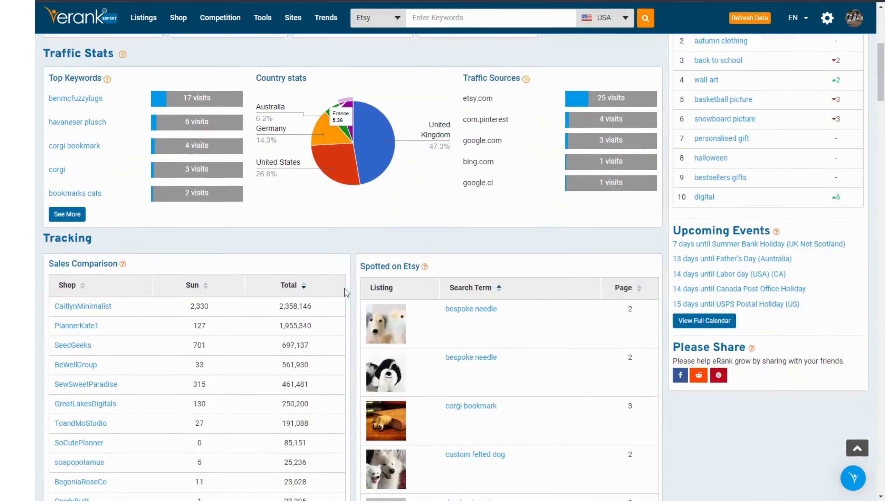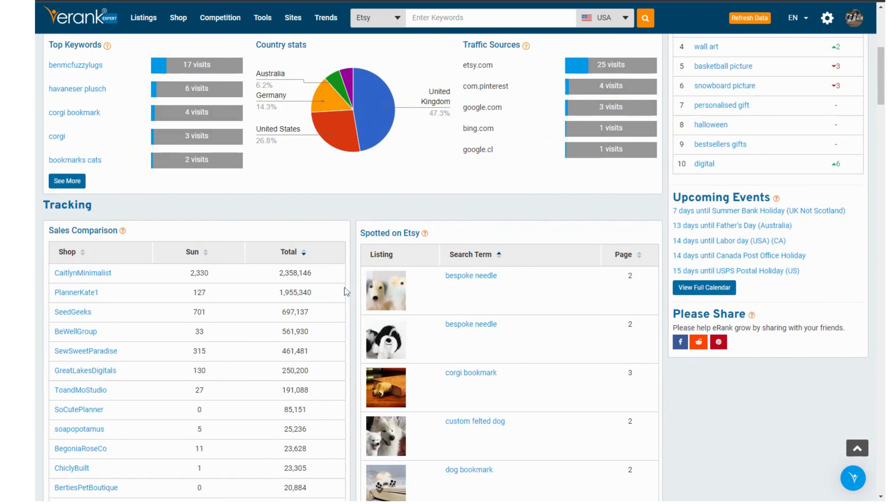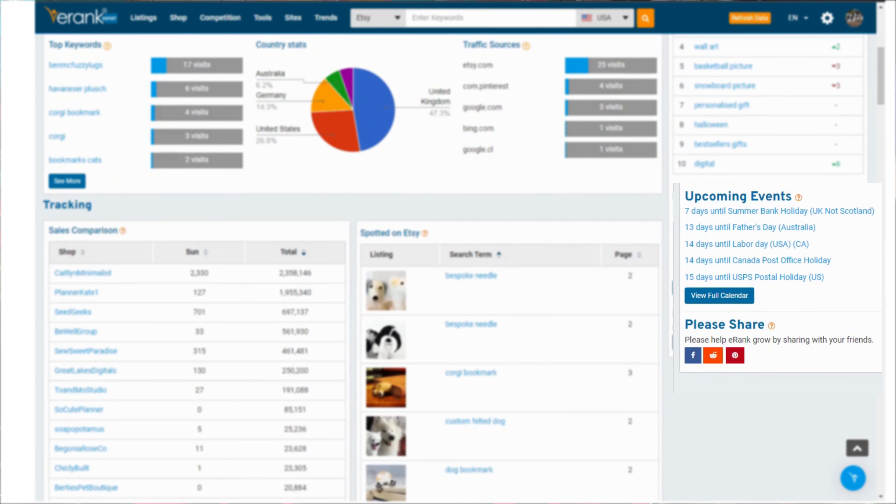And then we have the upcoming events. I find this super helpful just to even remember when there are postal holidays. Phew, that's a lot just from the dashboard. Remember you don't have to use every single tool. Focus on the one thing you want to improve and learn about that tool.